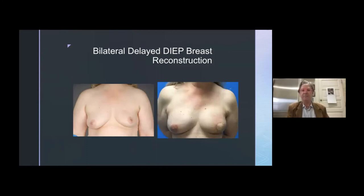Here she is early post-op, with a fuller breast, and we plan to do 3D nipple tattooing.